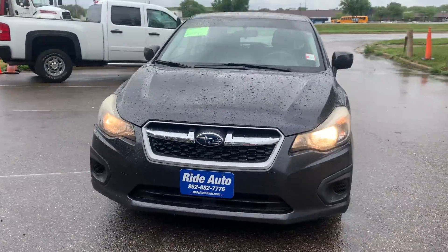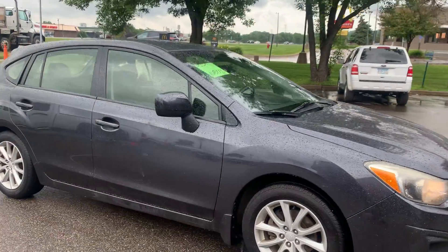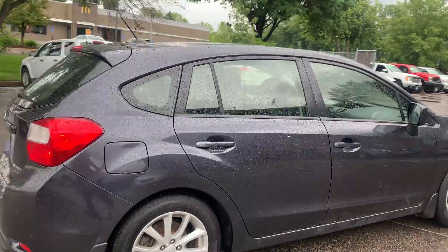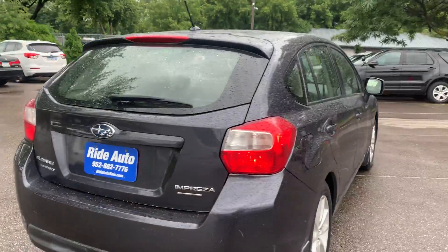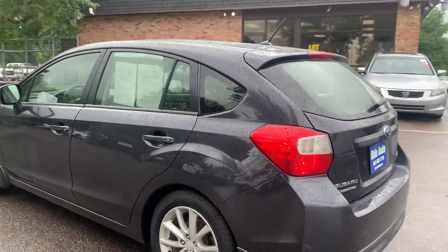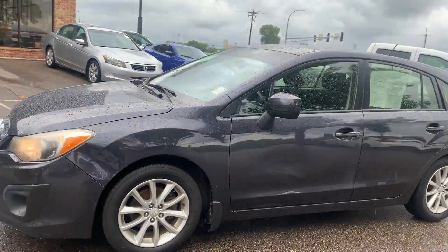Hello again from your friends at Ride Auto. Today we're pleased to bring you this 2013 Subaru Impreza hatchback 5-door symmetrical all-wheel drive — one of the best four-wheel drive systems in the business. This is a boxer four-cylinder, 2.0 liter, so it's fuel efficient, reliable, and one of the safest vehicles out there as well.